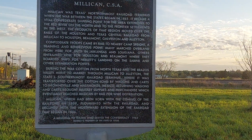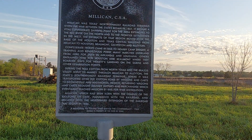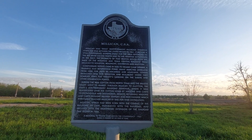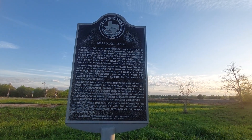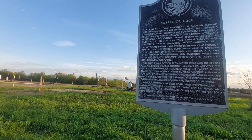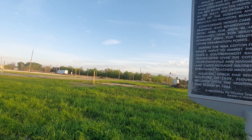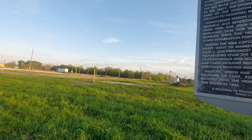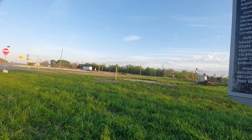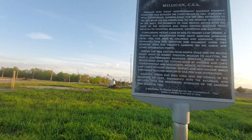This is Texas Historical Commission Milliken CSA. It reads: Milliken was Texas's northernmost railroad terminus when the war between the states began in 1861. It became a vital Confederate shipping point for the area extending to the Red River on the north and to the frontier settlements in the west.